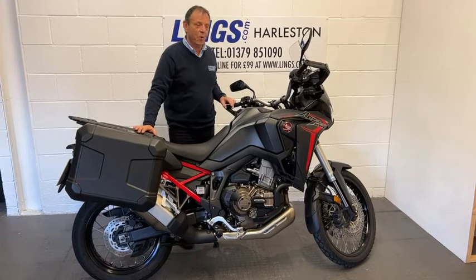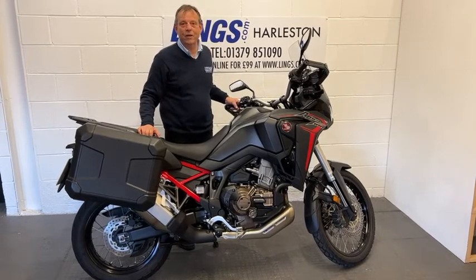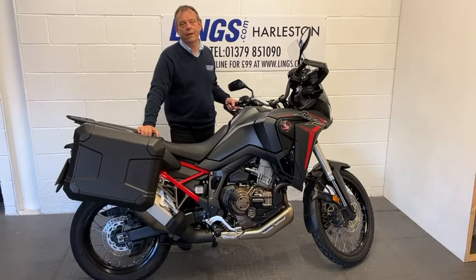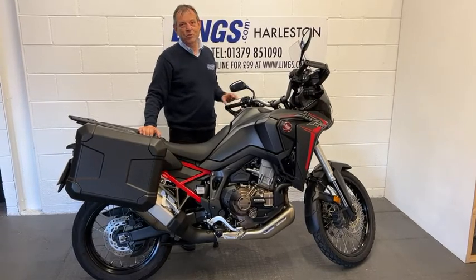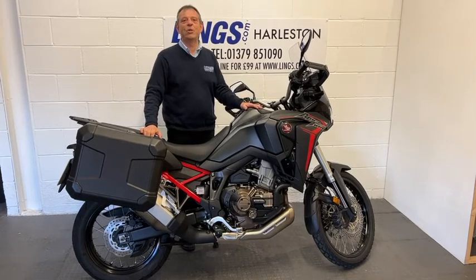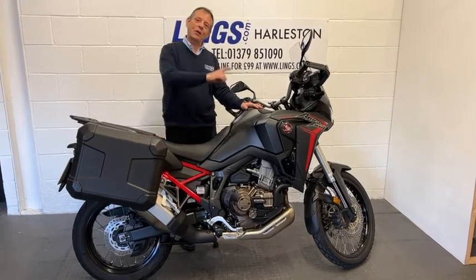So if you'd like to buy this bike, please give us a call on 01379 851 090. Alternatively, you can visit our website, lynx.com, where you can reserve this bike for just £99. You can also see our full range of new and used bikes. Now let's take a closer look around.